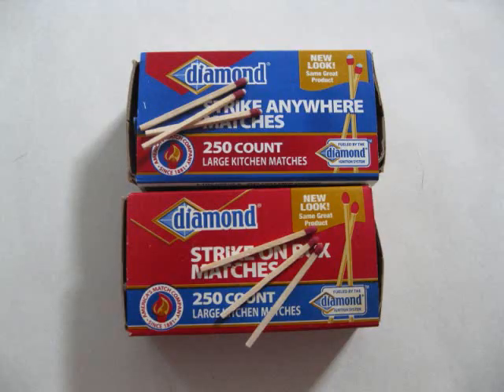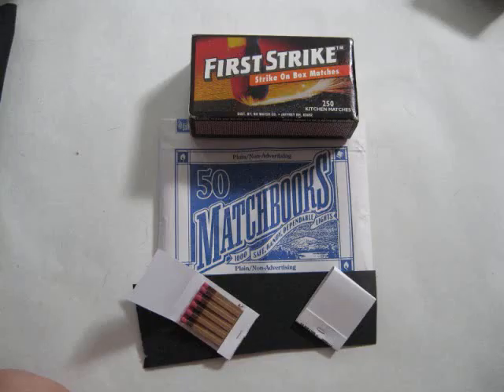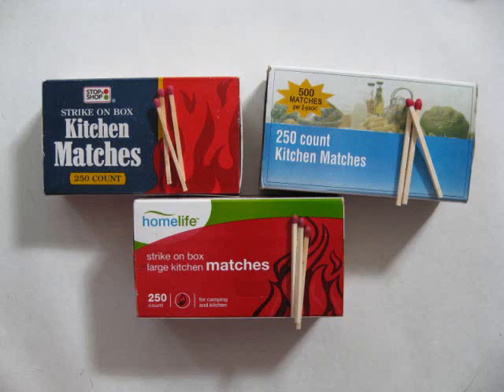They are Diamond Matches, Ohio Blue Tip Matches, D.D. Bean & Sons Matches, and other generic matches.